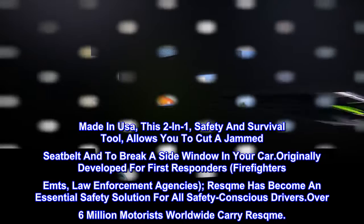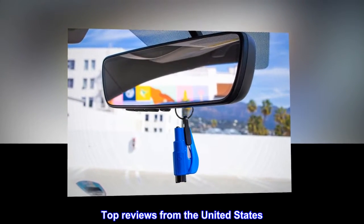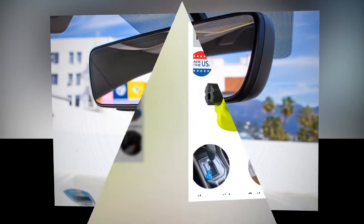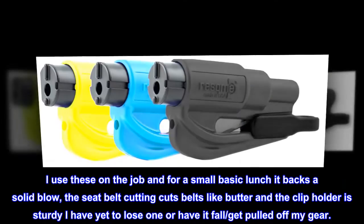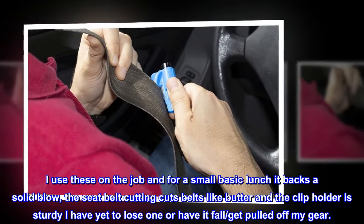Top reviews from the United States. Powerful — I use these on the job and for a small basic tool it packs a solid blow. The seatbelt cutting cuts belts like butter and the clip holder is sturdy; I have yet to lose one or have it fall or get pulled off my gear.